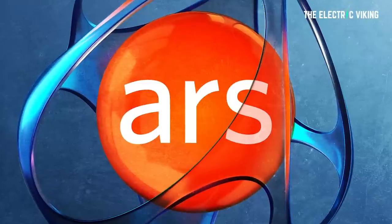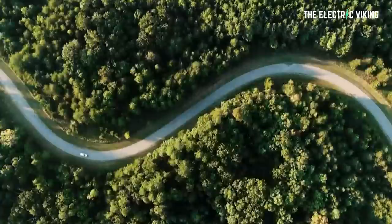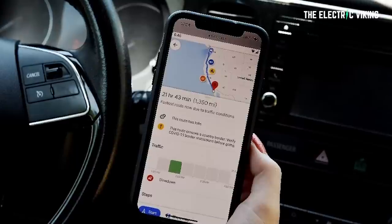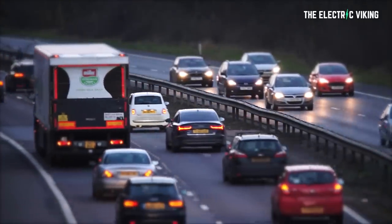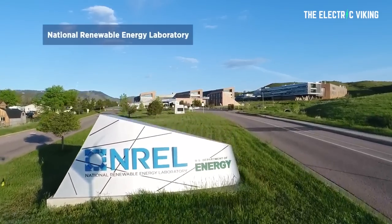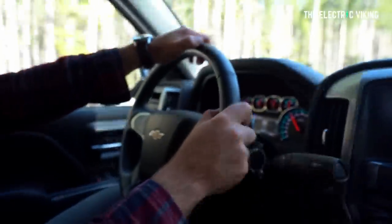According to Ars Technica, a recent Google Maps update will allow EV drivers to find the most efficient route wherever they want to go. The feature was not previously available because of the differences in efficiency calculations between gas vehicles and electric-powered cars. The program now incorporates algorithms designed with help from the National Renewable Energy Lab in the United States, and it can help drivers minimize their environmental impact as well.